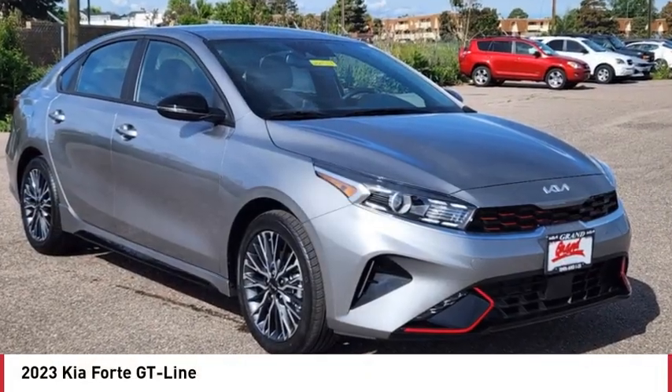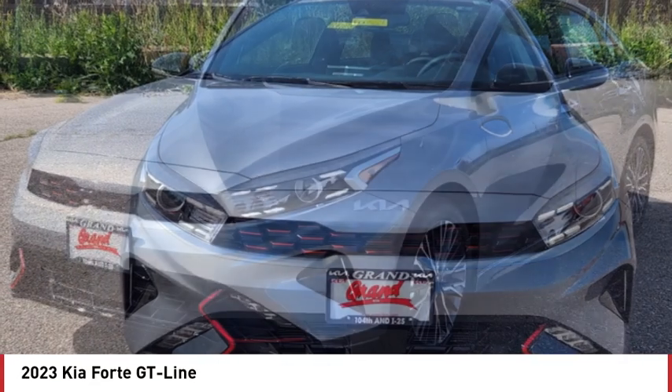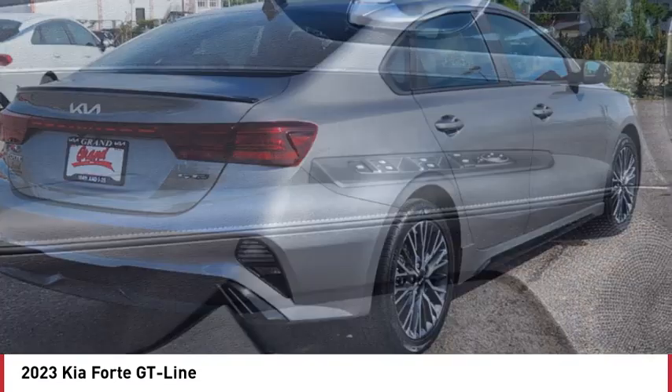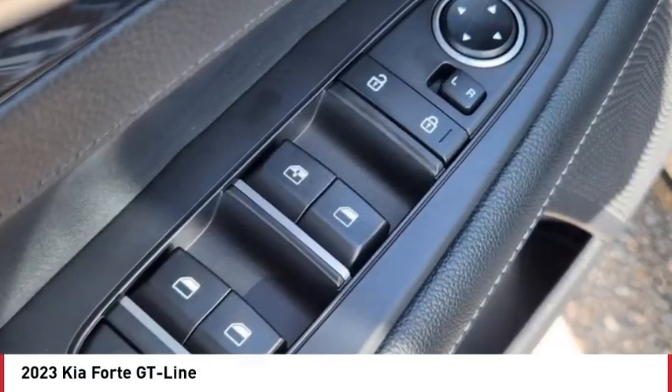Come test drive the 2023 Forte. If you're looking for a trendy and feature-laden compact sedan, the Kia Forte is for you. It offers an exceptional combination of innovative design, high-quality engineering, and outstanding value.